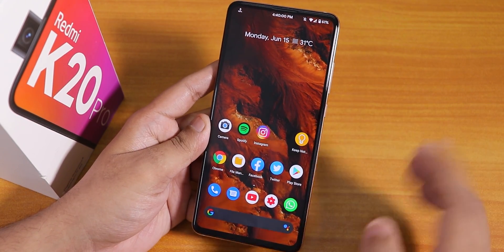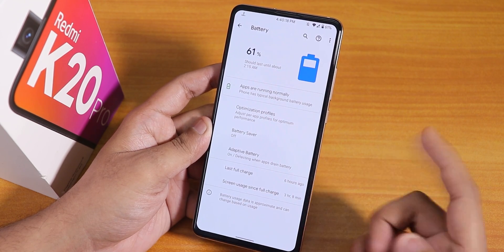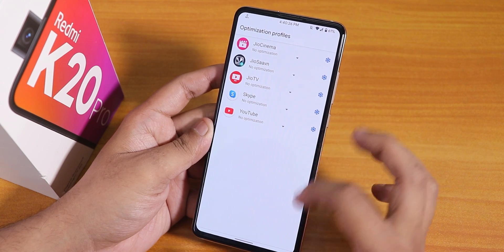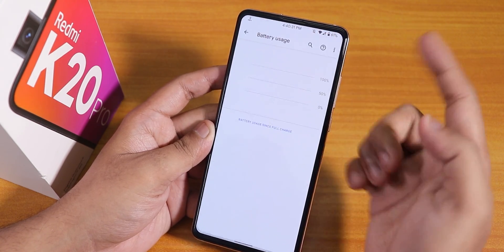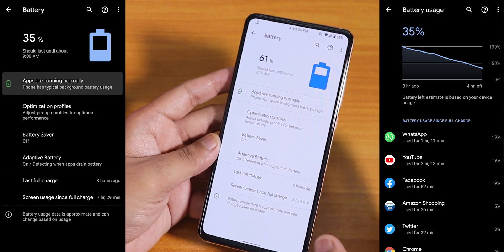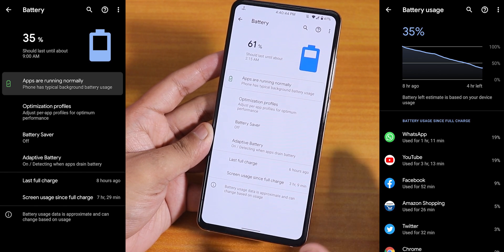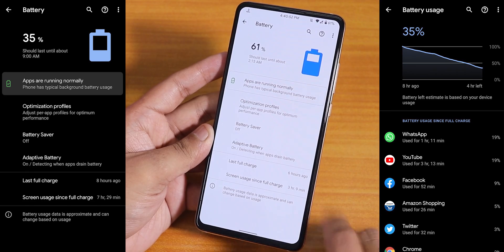In battery settings, you can see screen-on time, last full charge, battery saver mode, and adaptive battery. Per-app optimization profiles are there too. From screenshots of battery life on this ROM, I'd say the battery life is really decent — it can easily last a full working day. The 18-watt fast charging also works flawlessly here.